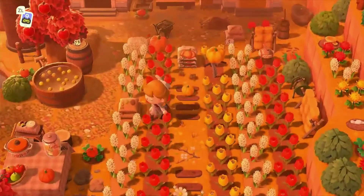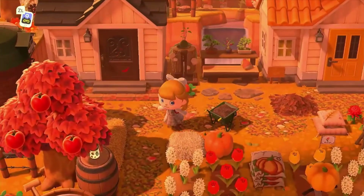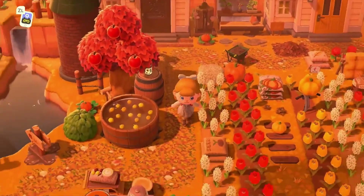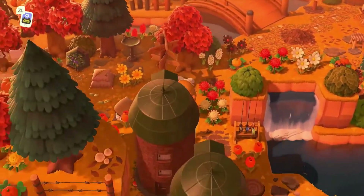Oh wow, it's a little flower barn! And then we have some villager houses — I love the waterfall right there, it looks so cute. And the bobbing for apples — this is amazing. I just love the autumn feel for this island.